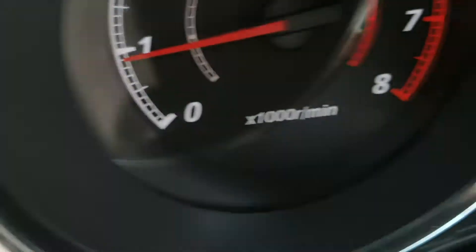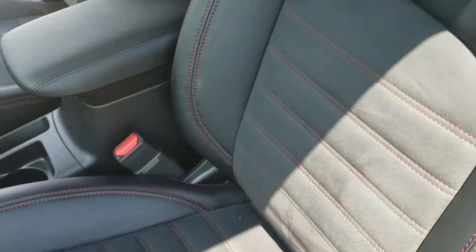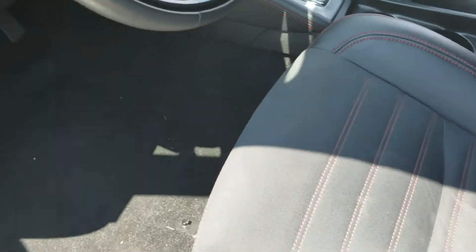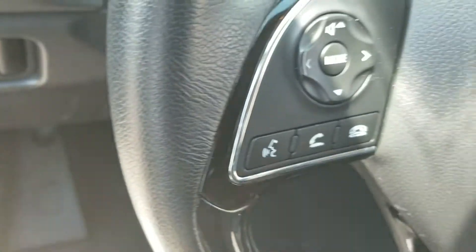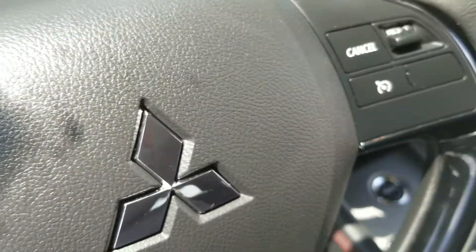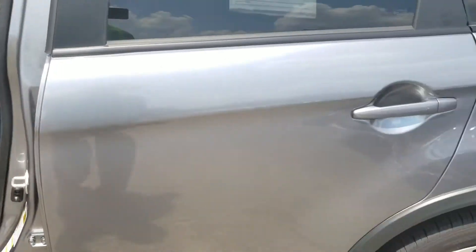This current vehicle has 7,294 miles on it. It does have red stitching on the seats, Bluetooth, a fee system, and cruise control. The vehicle is very, very clean.